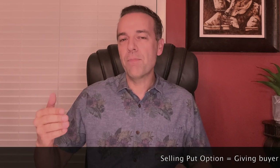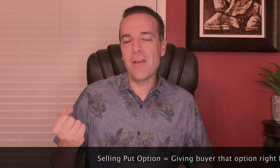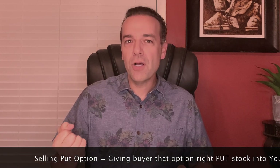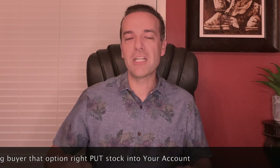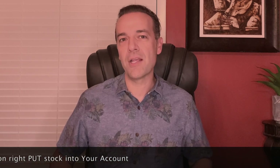Briefly, in case you're newer to option trading: when you sell a put option, you're giving the buyer of that option the right to put or sell you the stock at a predetermined price called the strike price, within a predetermined amount of time called the expiration date. If you're new to option trading, check out the beginner options video playlist in the description after you finish watching this video.